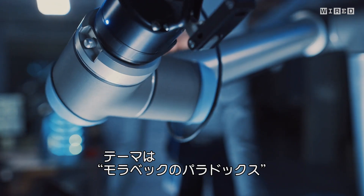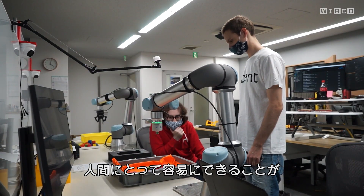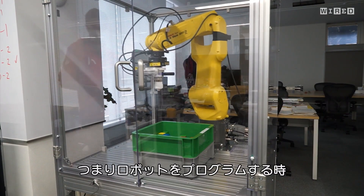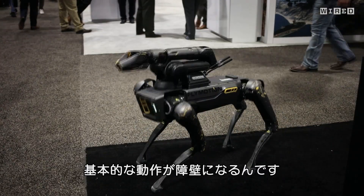My name is Chelsea Finn. I'm a professor at Stanford. Today I've been challenged to explain a topic in five levels of difficulty. We're talking about Moravec's paradox, which says that the things that are really easy and second nature for humans are actually really difficult to program into AI systems and robots. It's an important topic because it means that when we program robots, some of the really basic stuff that we take for granted is actually quite difficult.